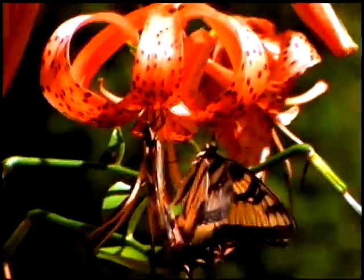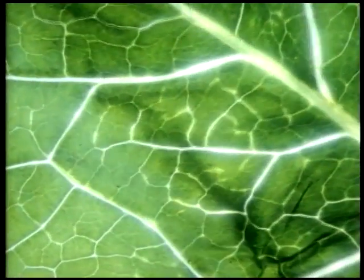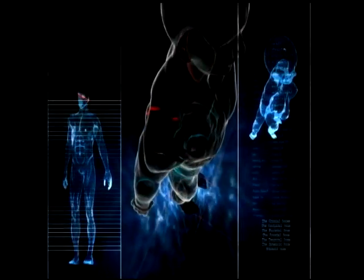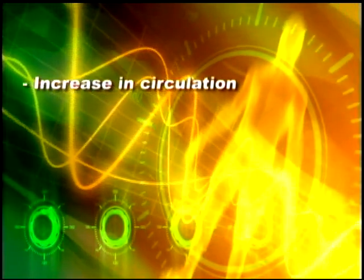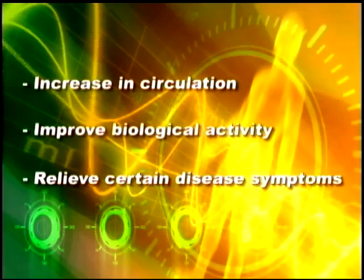What is in a light? Light is a biological necessity, one of the essential components for life on Earth. Recent scientific discoveries reveal that particular wavelengths of light are uniquely beneficial for many health-related purposes, such as increasing circulation to improve biological activity, and to relieve certain disease symptoms.